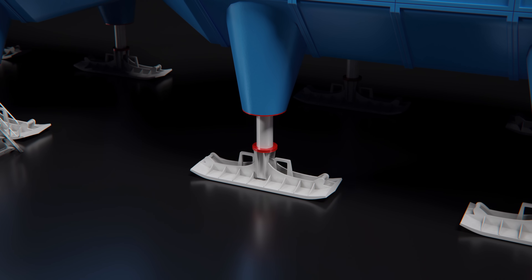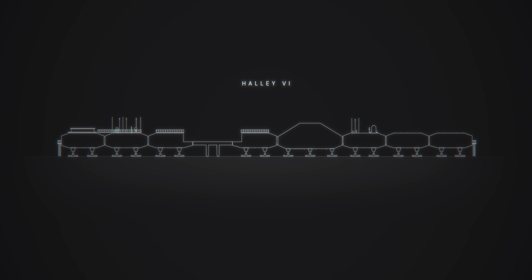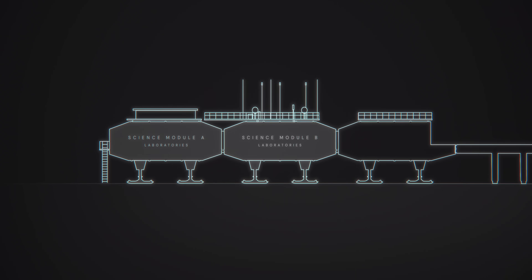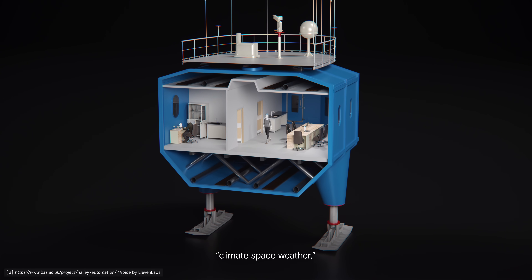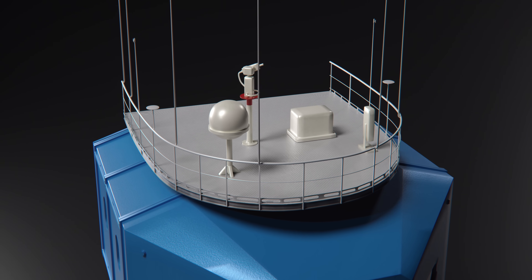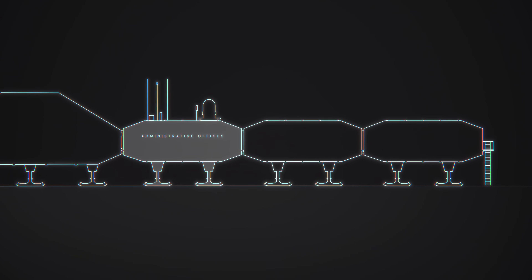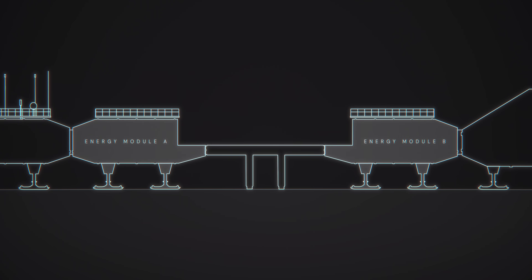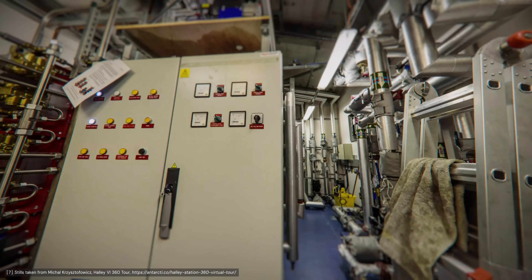The strange legs of Halley 6 might be the station's most noticeable feature, but it's what sits on top of them that really matters. The station is divided into eight modules constructed from fibreglass panels and lined with 220 millimetres of closed cell foam insulation. The units are divided into five standard modules, two energy modules and a single larger central module. Two of the standard modules contain laboratories where researchers carry out scientific work: meteorology and ozone monitoring, tropospheric chemistry, climate space weather, upper atmospheric observations, and glaciology of the Brunt Ice Shelf. Both modules have roof racks for experimental equipment and one is fitted with a meteorological observatory deck. The other standard modules contain administrative offices, a doctor's surgery and sleeping areas. The energy modules house a combined heat and power generator running on aviation turbine fuel, as well as water production and waste disposal facilities.